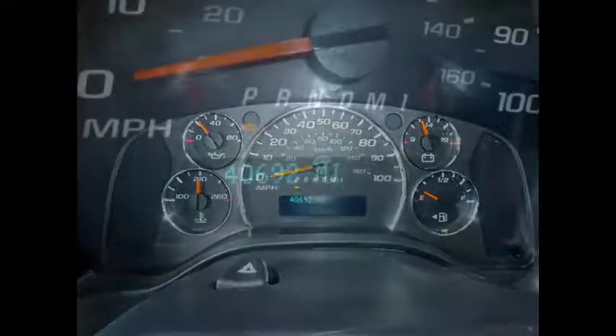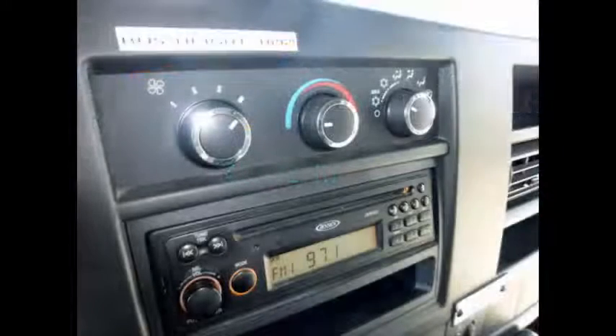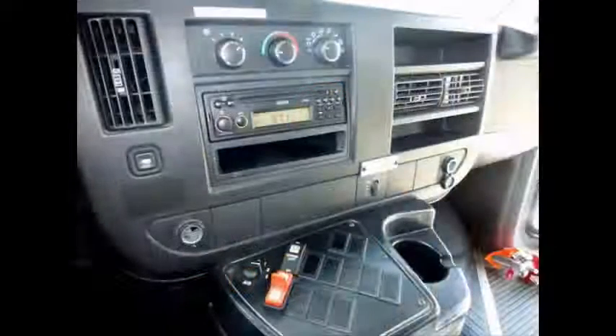It has 40,671 miles on it. AM FM CD stereo system with speakers throughout. Front and rear air conditioning and heating.